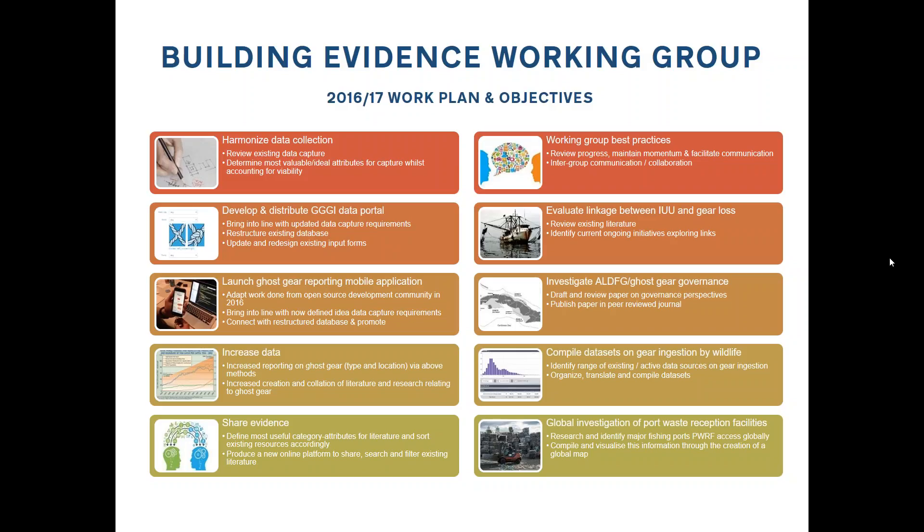Another thing we're working on is sharing evidence — building and developing web platforms that allow really powerful and effective sharing of materials, both within the GGI and outward-facing to the world. We want to build tools that allow you to filter and search, so that you can say you want things relating to, for example, ingestion and population decline, and get a series of papers and data relating to both topics. We're aiming for around July for that to be ready, after we've increased data collection through the year.